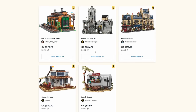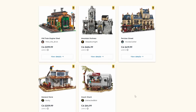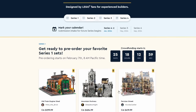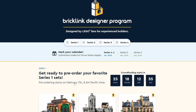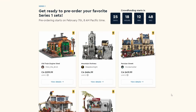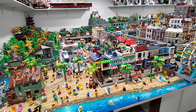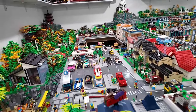To recap the prices: $300, $485, $420, $210 for the General Store — not bad — and $65 for the Snack Shack. Those are the official prices for the Wave One sets available for pre-order starting February 7th at 8 a.m. Pacific Time. I also have some previous BrickLink Designer Program sets here in the LEGO city — let's take a quick look.